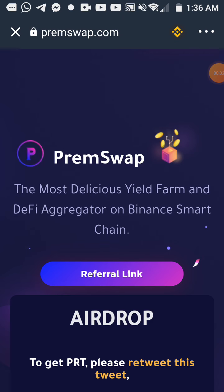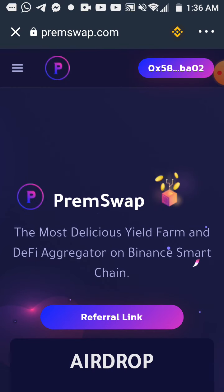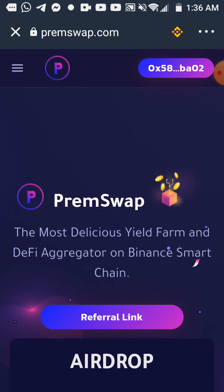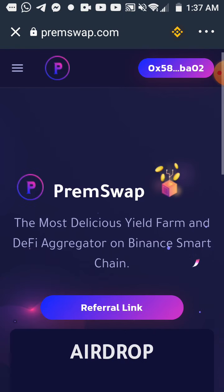I just want to share this PrimsSwap airdrop with you. People can claim the PRT token now — it is based on Binance Smart Chain blockchain. Please make your research before doing anything here. If you can afford to lose about two dollars, then you can claim these tokens.